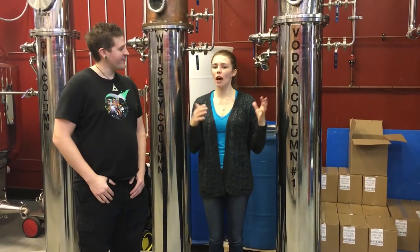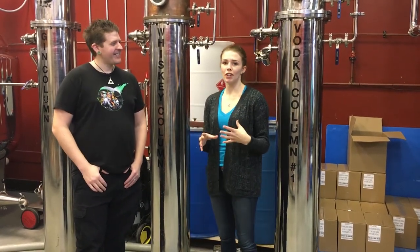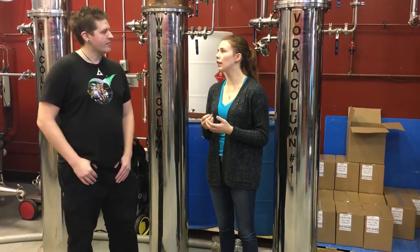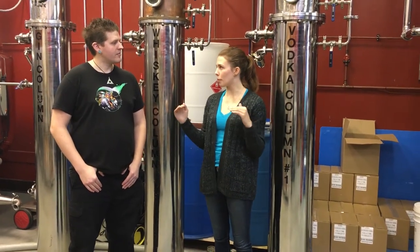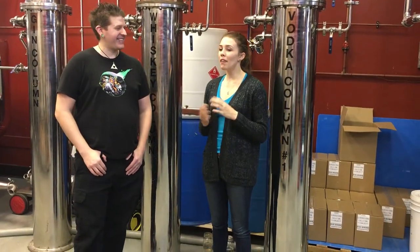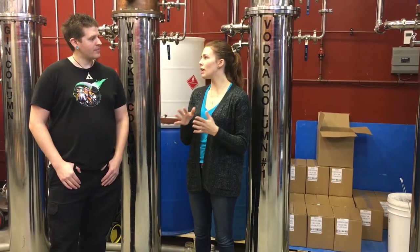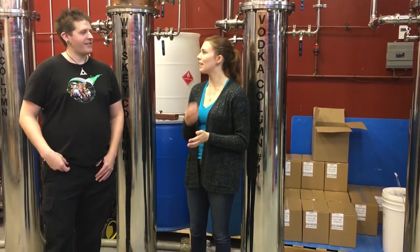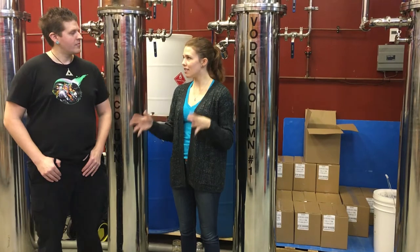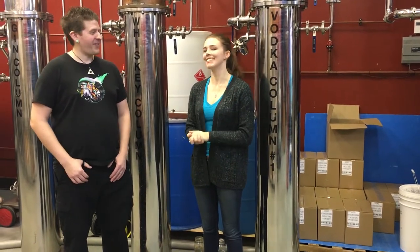95 percent alcohol is too strong to put into a bottle, so we have some finishing processes. The most important is adding water — we have a reverse osmosis water system here, using very clean water to bring it down from a high percentage down to 40 percent. Everything is highly regulated so it's got to be perfect. Then we move on to filtering: distilling your spirits to a high percentage gets you a clean and pure spirit, but filtering is what gives you a nice smooth finish with less burn. We do a lot of carbon filtering and then paper filtering, and then we go on to bottling. Grain to bottle is all done in-house.